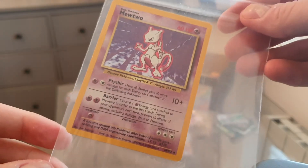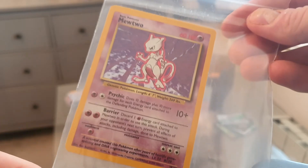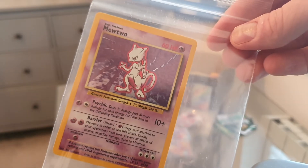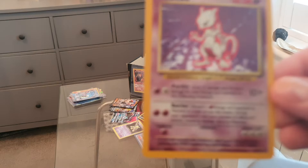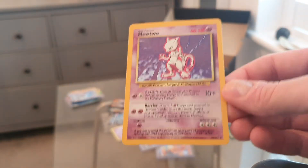I've got myself a Mewtwo — this is from the Wizards of the Coast set, the 10/102. I'm going to get this out of the packaging to have a closer look and inspect it. I believe I paid four pounds for this, and I got it in an auction.